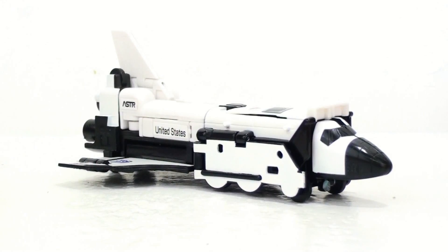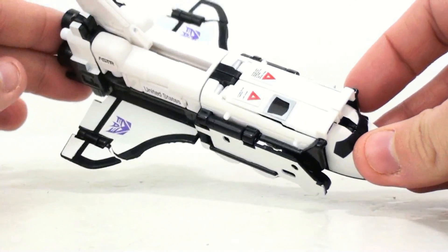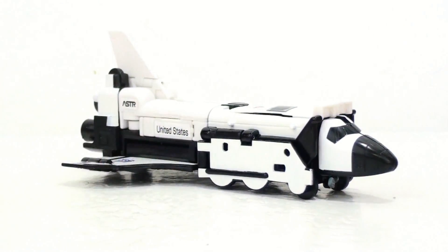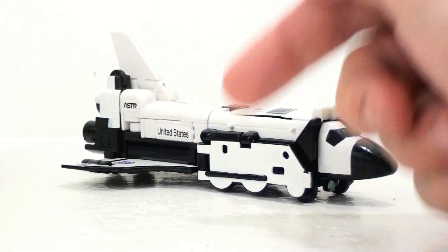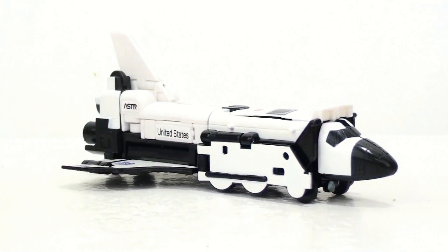This is a wonderful figure to add to any G1 collection, whether you're a hardcore G1 collector or just a casual one. This goes back even further than G1 and homages the Diaclone line, which is a really cool grandfather to Transformers. If you're interested in picking this guy up, I'd encourage you to click the link in the video description — it'll take you to Big Bad Toy Store and you can decide for yourself whether you want to put him on your collection shelf.